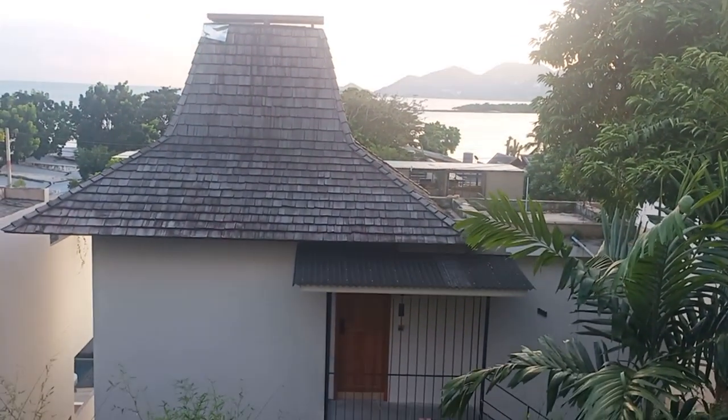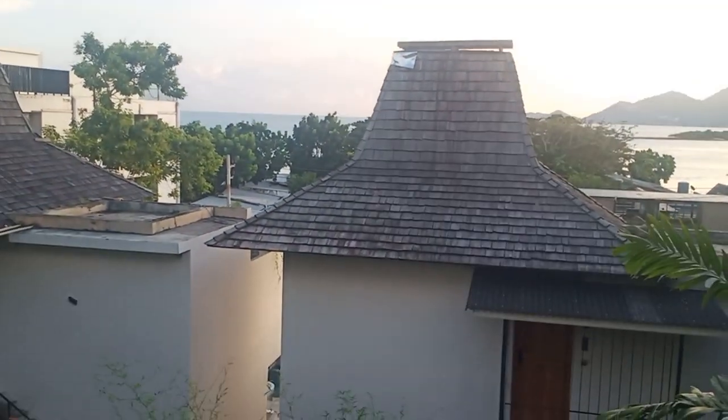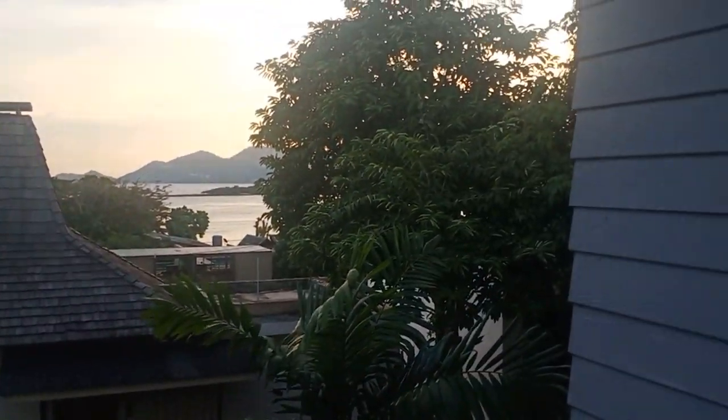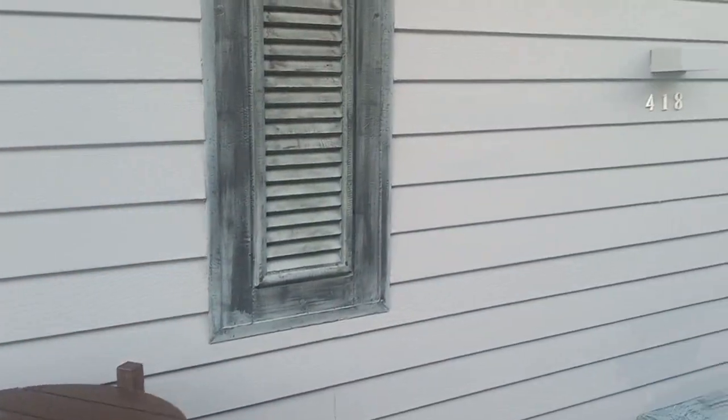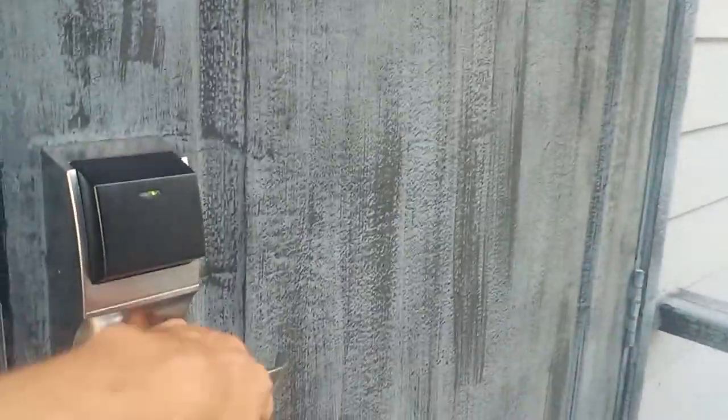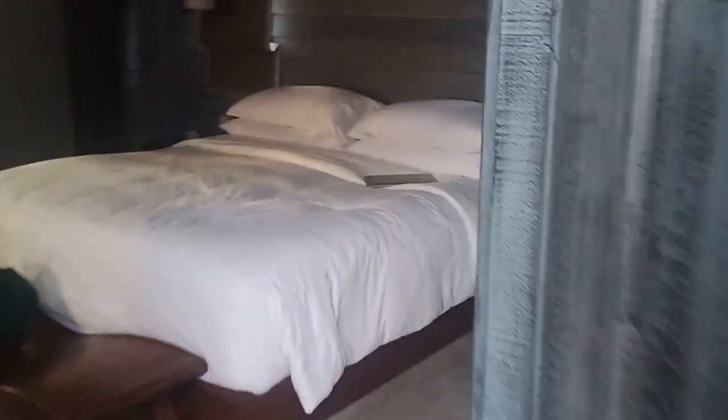So I'm at the Anantara Lawana in Samui, and there are these like hot houses — nice coloring on the outside but a beautiful space inside. I love the way these curtains are.